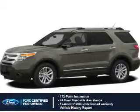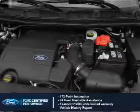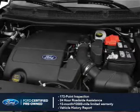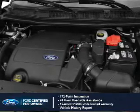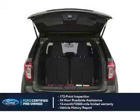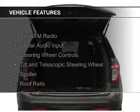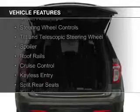peace of mind comes standard, featuring a 172-point inspection, 24-hour roadside assistance, vehicle history report, 12-month, 12,000-mile comprehensive limited warranty, plus 7-year, 100,000-mile powertrain limited warranty coverage.